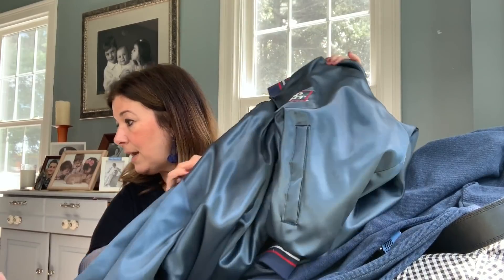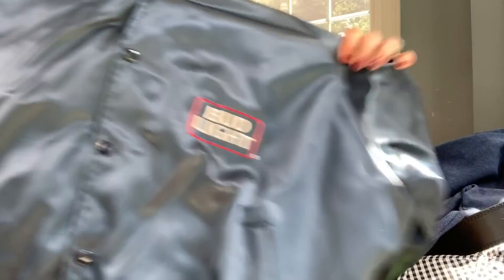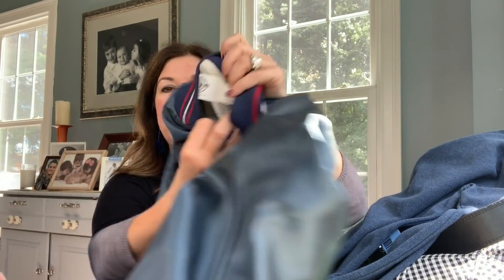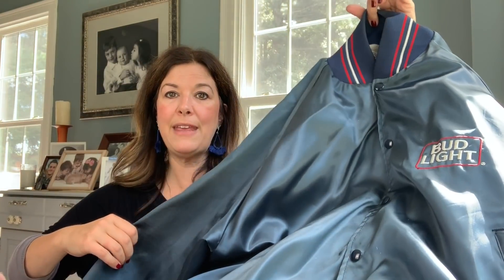At the Salvation Army I picked up this Budweiser jacket. This was on a half-off rack — it's definitely vintage, made in the USA. It was $12.99 so it cost me $6.50. I also got a vintage Nike one that I'm questioning the authenticity on — I thought I brought it to show you but I don't have it with me.